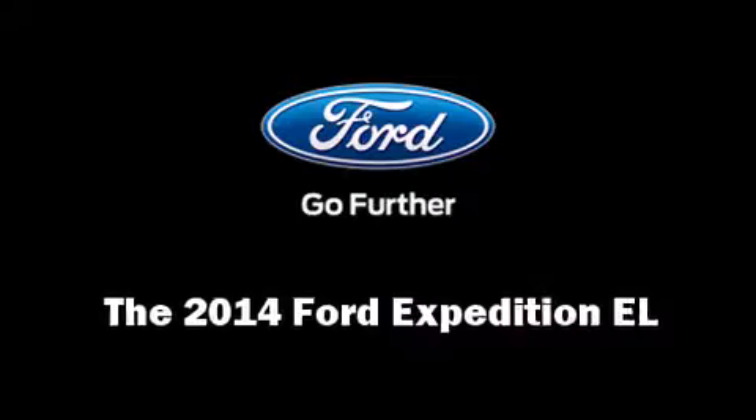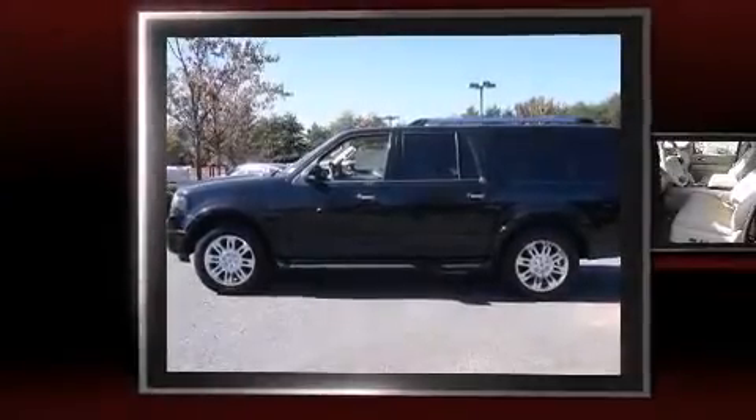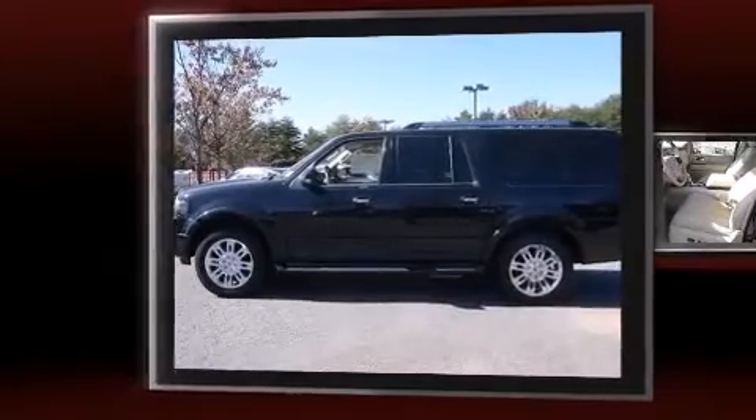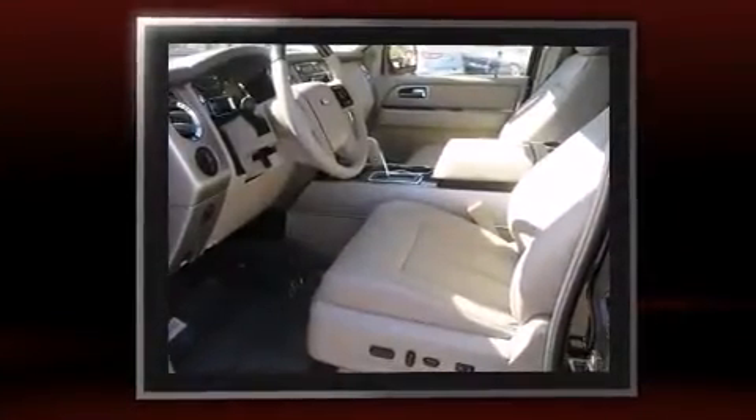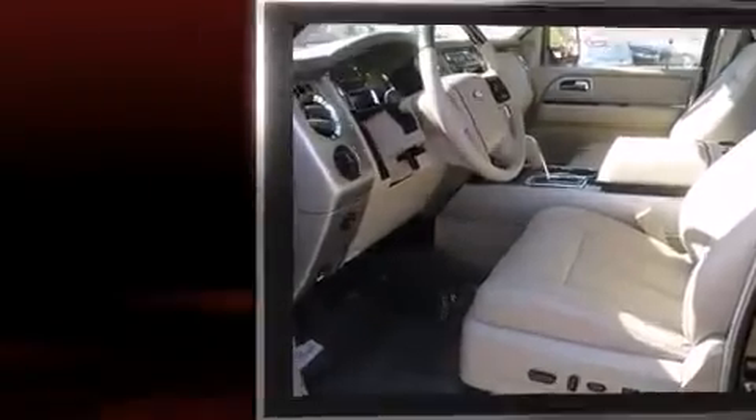Take command of the road in the 2014 Ford Expedition EL. Under the hood, you'll find an 8-cylinder engine with more than 300 horsepower, providing a spirited yet composed ride and drive.